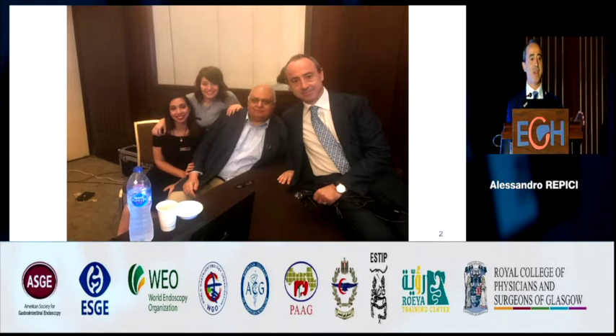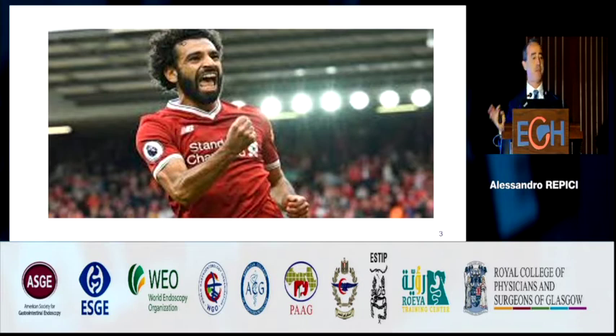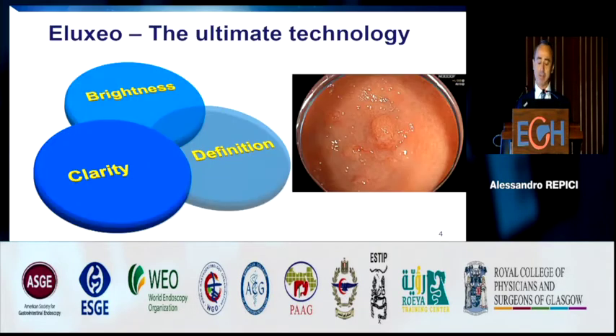There are very few Egyptian people as famous as Professor Mustafa Ibrahim. In the field of GI, at least for me, the number one remains Professor Ibrahim Mustafa. So thanks for inviting me. Let's go to my talk.